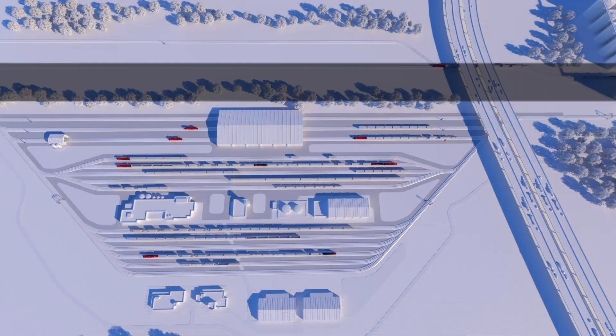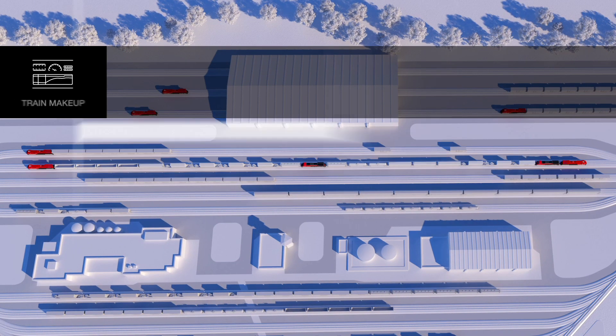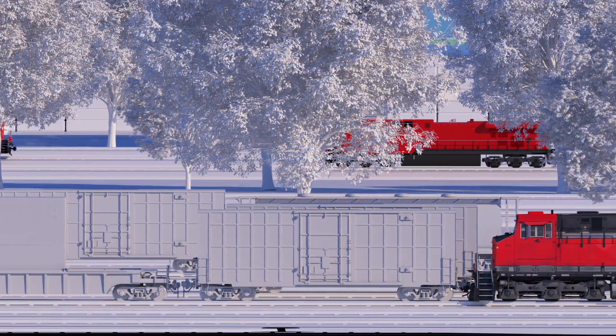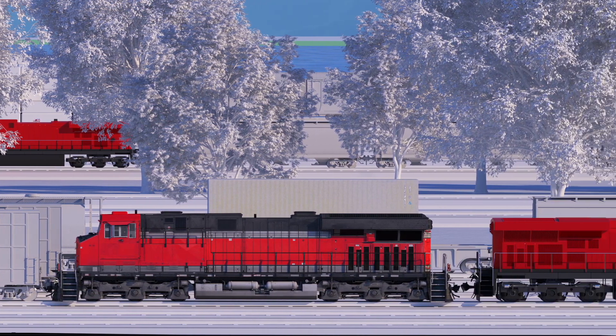At the start of every mission, TripOptimizer takes into account key factors such as train makeup, including all rail cars and locomotives, terrain, speed restrictions, and other mission data. TripOptimizer then calculates an optimum speed profile, automatically controlling locomotive throttle and dynamic brakes to reduce fuel consumption and provide efficient train handling.